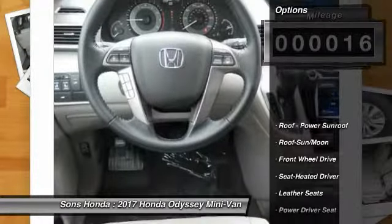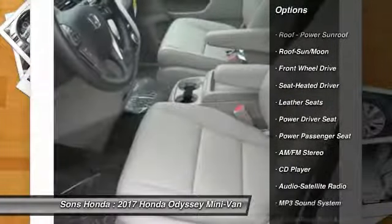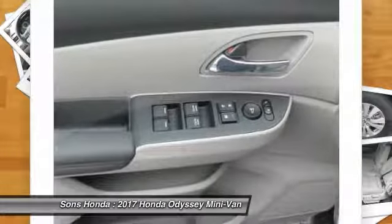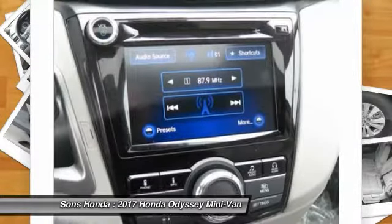Here are some of this vehicle's great options: traction control, power passenger seat, anti-lock braking system, air conditioning, moonroof, Bluetooth wireless data link for hands-free phone, power steering, HomeLink garage door opener, aluminum wheels, and cruise control.